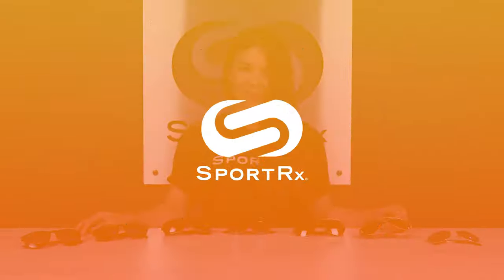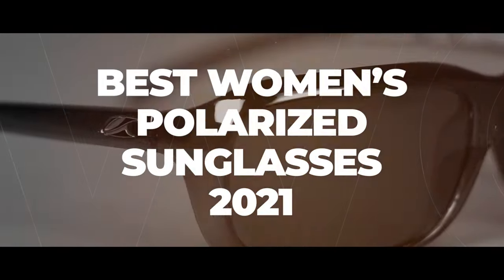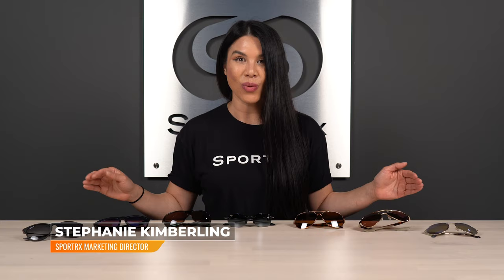Are you looking for the best polarized sunglasses for women? Stick around, we've got you covered. Hey everyone, it's Steph from SportRx and today we're going to talk about best polarized sunglasses for women.